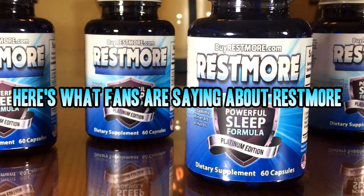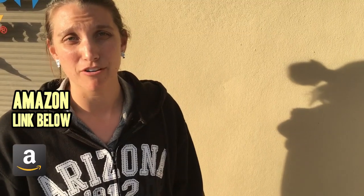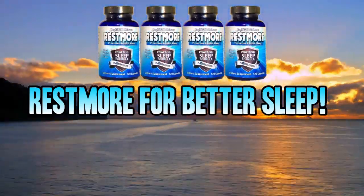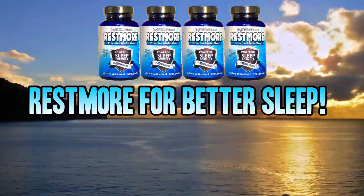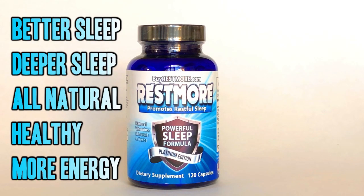We asked, and here's what you had to say about Rustmore. The cool thing is I wake up refreshed, don't feel groggy. I slept really well and I have no residual drowsy feeling. Now I am wide awake at work because I sleep well at night. Thanks, Rustmore. More and more people are sending in their testimonials — better, deeper sleep, all natural and healthy, more energy during the day.